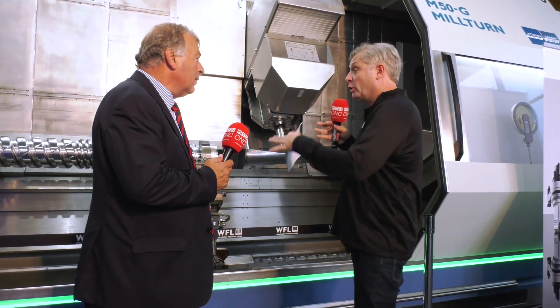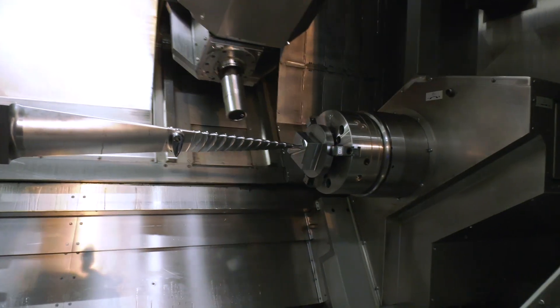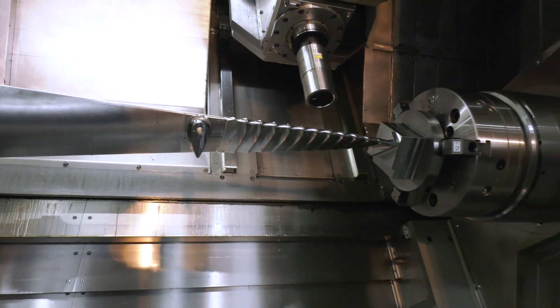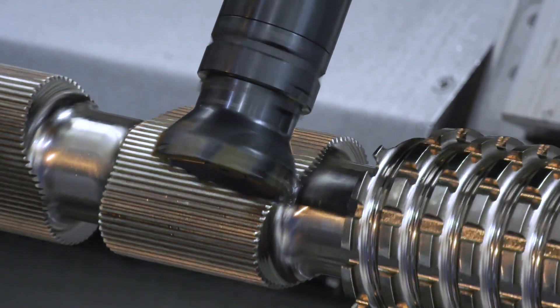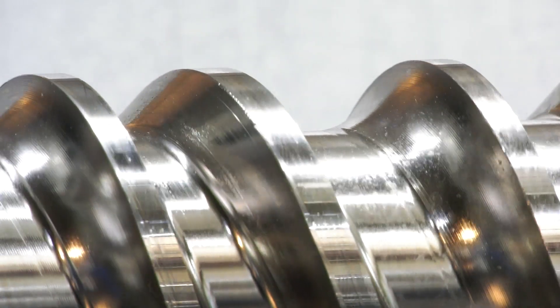Machining these components comes with its own complexity - clamp once, machine complete. So how are you going to measure these? We have a complete range of measuring solutions available on the WFL range of machine tools. Apart from standard probing solutions we can also do laser scanning on this machine, which we can see working at the moment. In addition we've got ultrasonics which enable us to measure wall thickness. For example, if we're producing a bore that's one, two, three metres deep, probing down three metres depth is quite difficult with a traditional probe - so by using ultrasonics we can check size and concentricity.